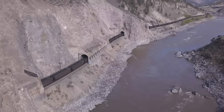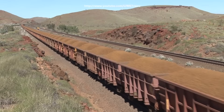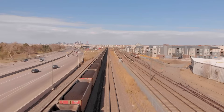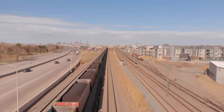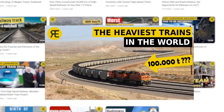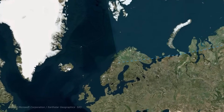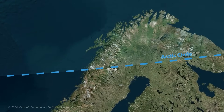When you think of heavy-haul rail transport, your mind likely jumps to the massive and lengthy trains of Australia, South Africa, and the United States. We've covered those on our channel for nearly three years now. However, today we're venturing into the Arctic Circle to explore a unique heavy-haul corridor in Europe.